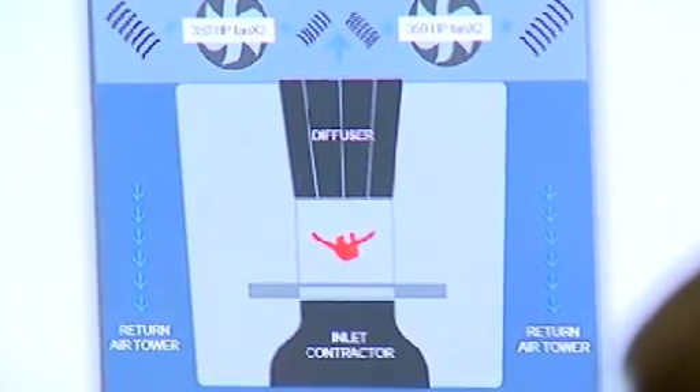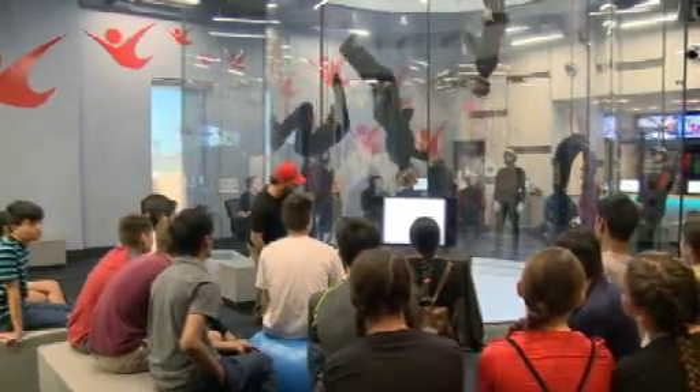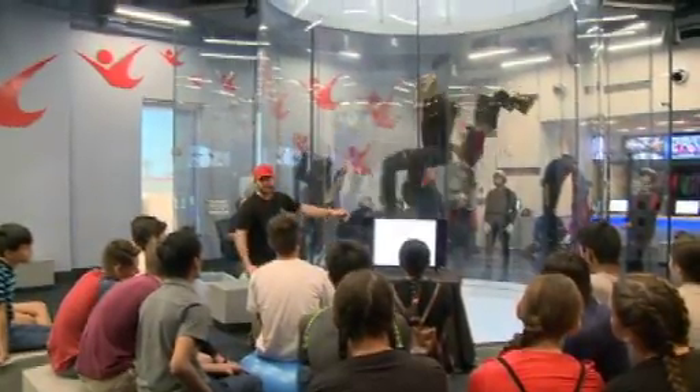There are so many topics that this wind tunnel creates for us to talk about, and for them to realize that math and science can be fun — and that we create amazing things like this wind tunnel with it.